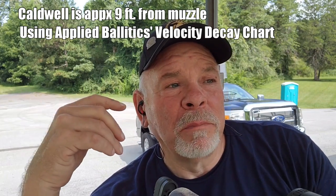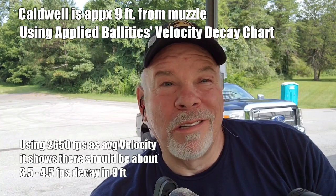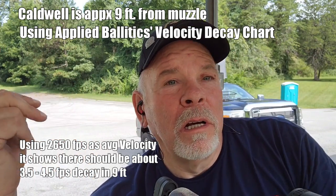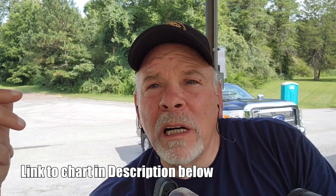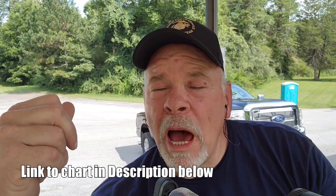Which one's correct? I have no idea. Do we go with the Lab Radar because it's the newer technology, or do we go with the Caldwell — it's been around for decades? Do we add them together and do the average? We put it in the ballistics calculator — who knows. But I'm going to continue with this test.